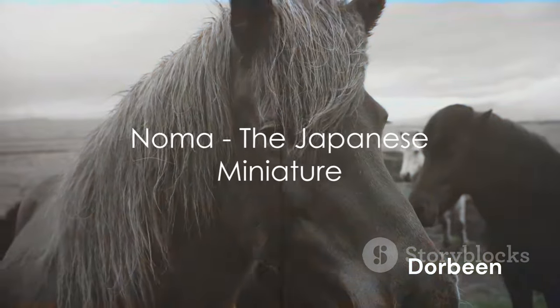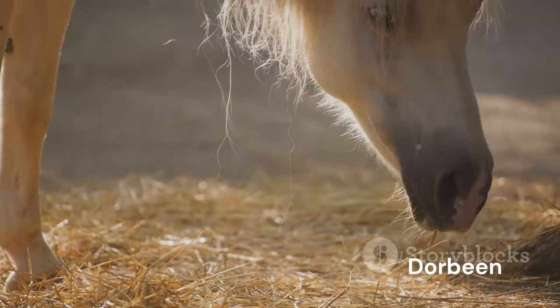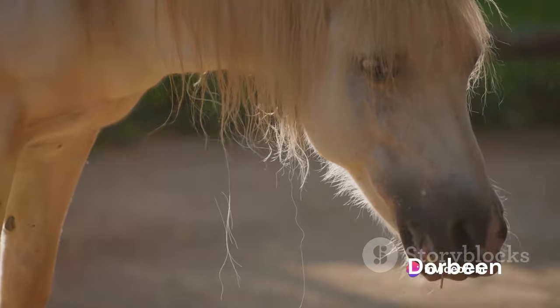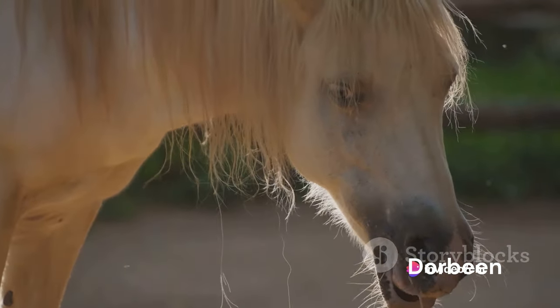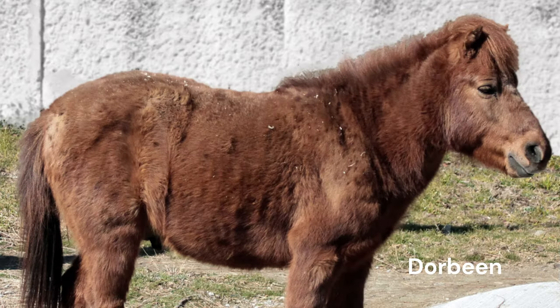From the land of the rising sun, we have the Noma, a critically endangered horse breed that's a favorite in Japanese zoos. The Noma is the smallest native horse breed in Japan, tracing its roots back to the 17th century. These petite equines were primarily used as pack animals, adept at navigating steep terrains and reaching remote islands that were otherwise inaccessible. Their small stature, paired with their strong and sturdy build, made them perfect for these tasks.